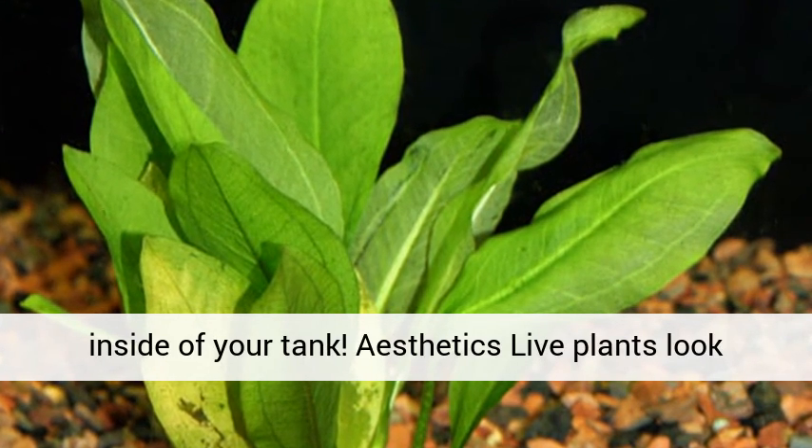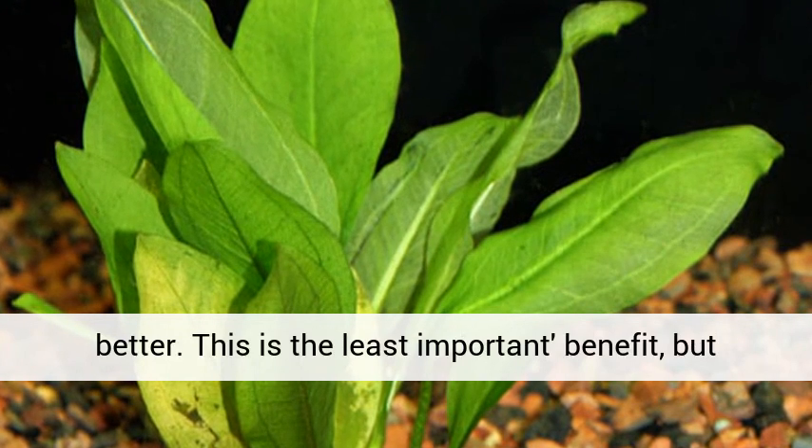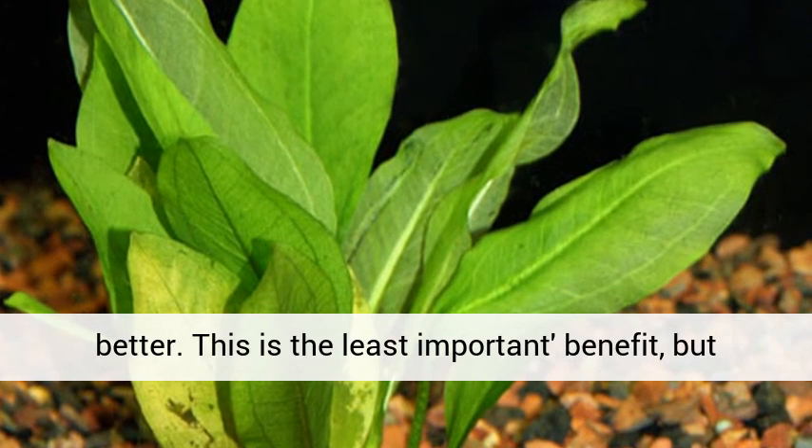Aesthetics: live plants look better. This is the least important benefit, but a benefit nonetheless.